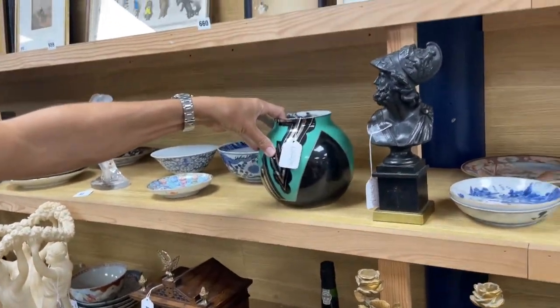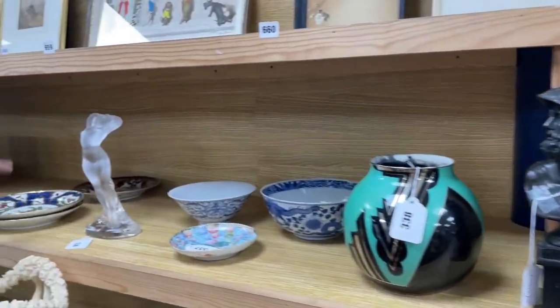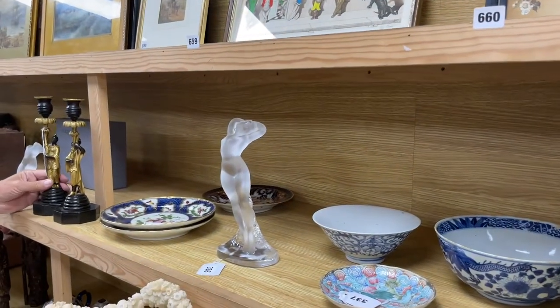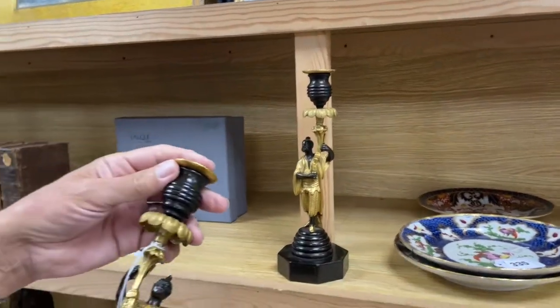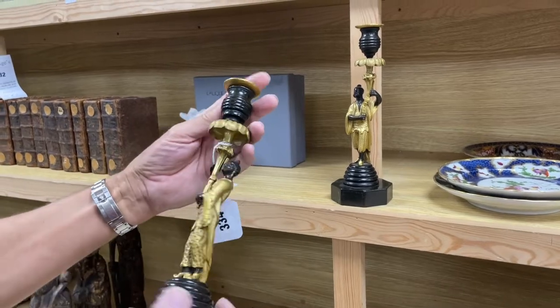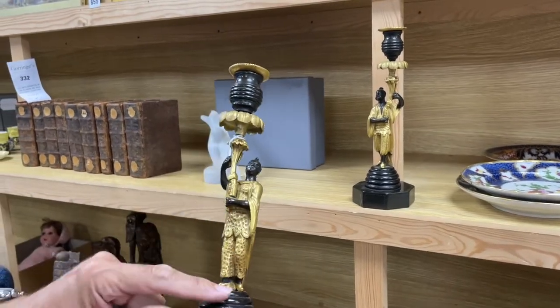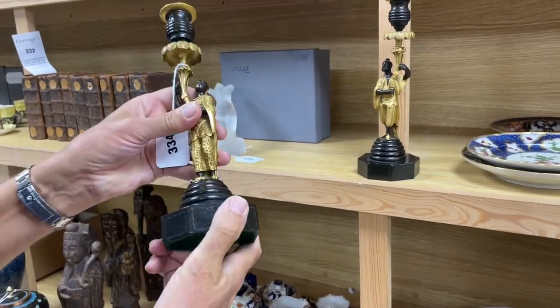And is that more Lalique? That is more Lalique — birdies there. Yes, another nude here. Nice pair of candlesticks, look — in the sort of chinoiserie style, that sort of Regency chinoiserie style, but perhaps a little later given the quality of the casting. We've still got a good look with this almost like bee-skep shape. Lot 334 — these are super, they're nice, aren't they?